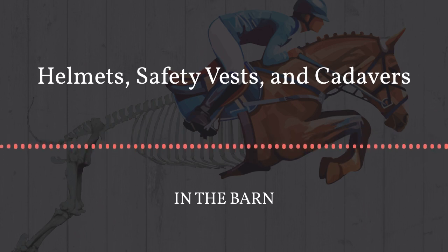Hey guys and welcome back to another episode of In the Barn. I'm Robin and I'm Kelsey, and in today's episode we're going to dive into the science of safety. We're going to look at the current research and safety standards for some of the most used equestrian safety products: helmets and jump vests. Are these products really helping us to be safer when we ride, or do they contribute to a false sense of security?